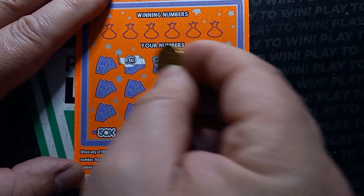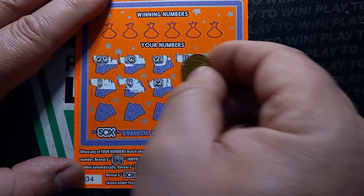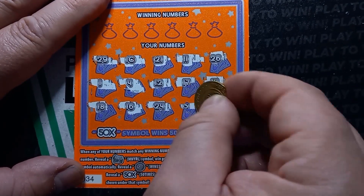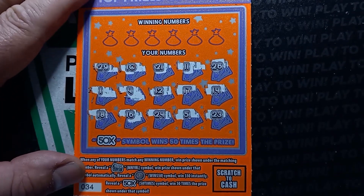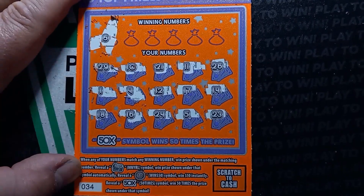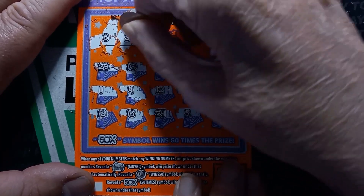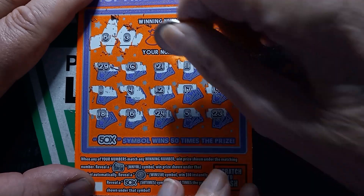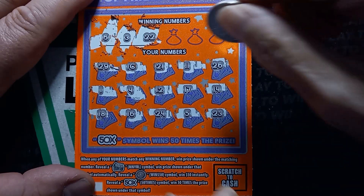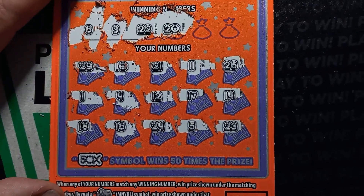A win is always good. Let's see if we get a number match here. I'll take a 34. That is a 6, and I don't see a 6 — I see a 16, but not a 6. Number 3. Nope. 20. Double deuce. Nope.